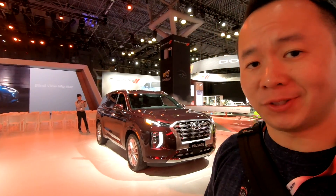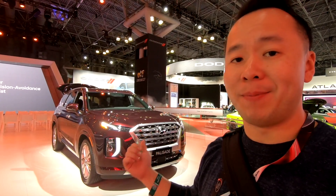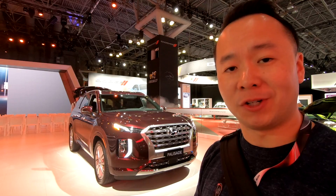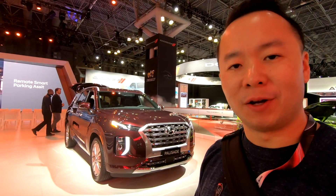Welcome to Shifting Lanes. My name is Hanson, thank you so much for tuning in. I'm here at the 2019 New York International Auto Show standing in front of the Hyundai Palisade. If you haven't seen my video of the Kia Telluride just yet, please check out the link up here. This one's different because it's made in South Korea, whereas the Telluride is made in West Point, Georgia. Let's go have a look before you buy.